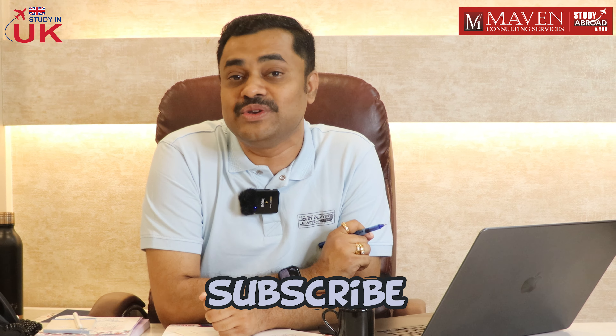That wraps up today's update on the UK's move towards a digital immigration system. Don't forget to subscribe for more news and updates. Thanks for watching, and we'll see you in the next video with more updates on study abroad.